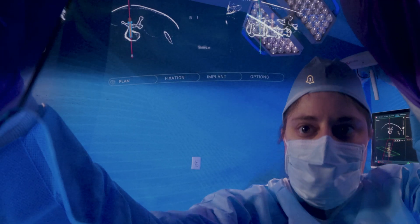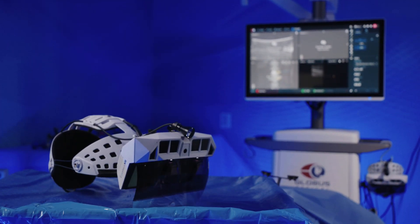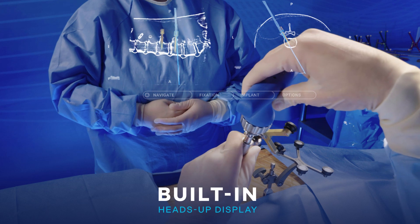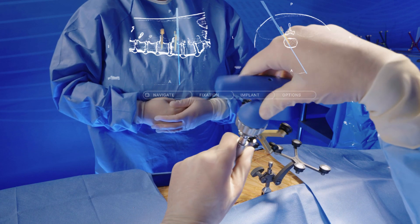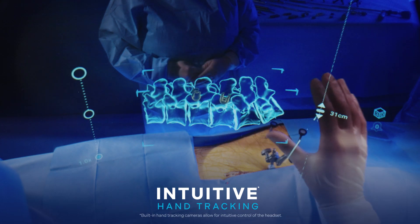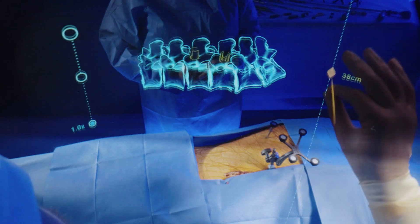In surgery, every second and every millimeter matters. Introducing Excelsius XR, a wearable command center designed to bring extended reality to the OR. With augmented visualization, heads-up display, and intuitive hand tracking controls, Excelsius XR keeps you focused on what matters most: the patient.